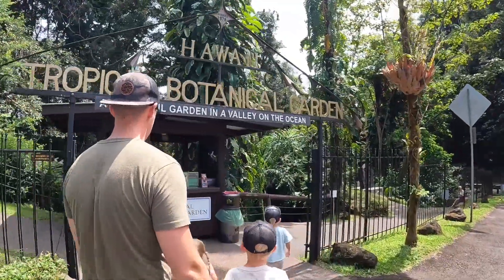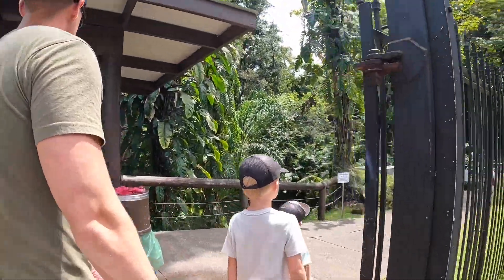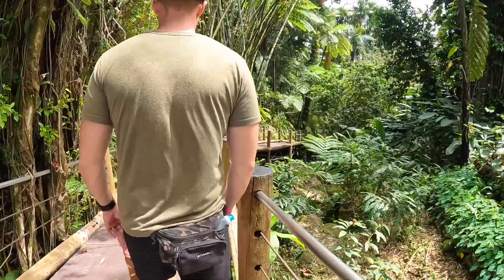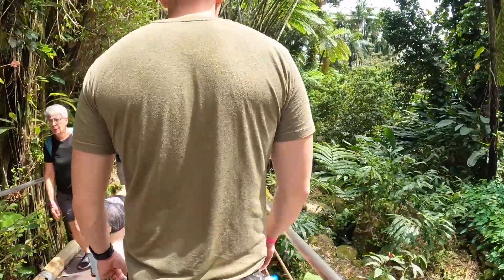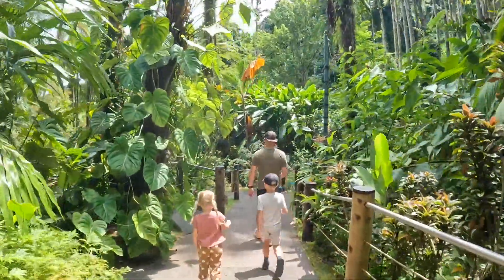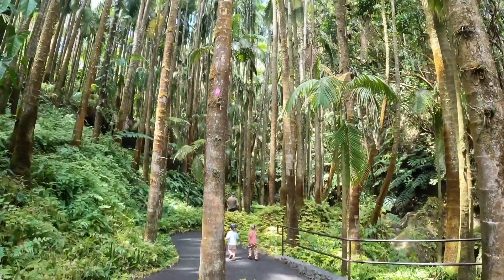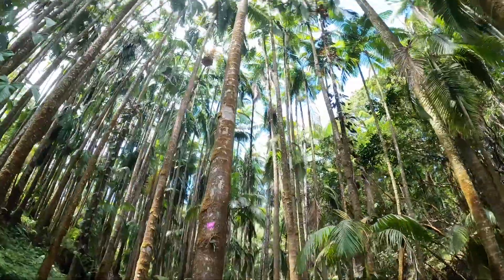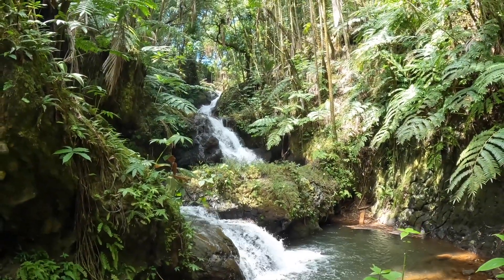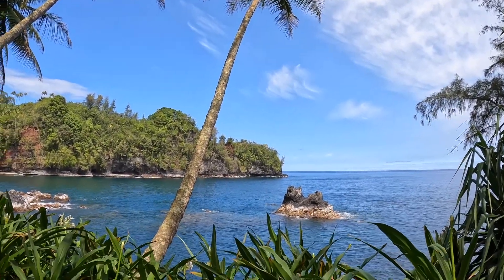Our next stop was the Tropical Botanical Gardens. I would highly consider checking this place out — there was so much greenery and it was very beautiful. I was a little nervous the whole time because there were coconuts falling from the trees and we kept thinking one was going to hit us in the head. Fear aside, there were a couple really pretty waterfalls. This was also great for the kids, and the stroller can be brought along if needed. That evening we ended up eating at a Thai restaurant — I'll put it in the description box.